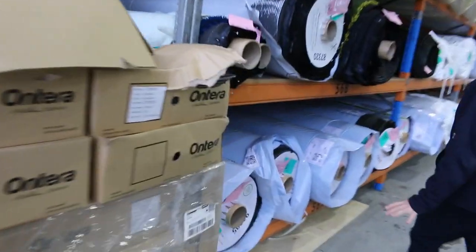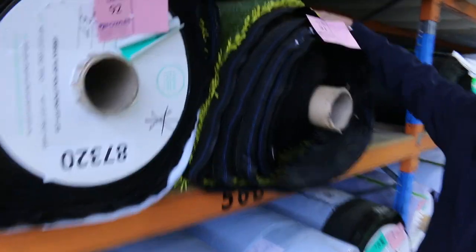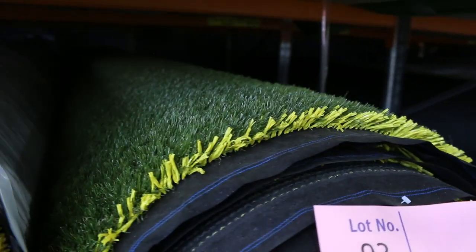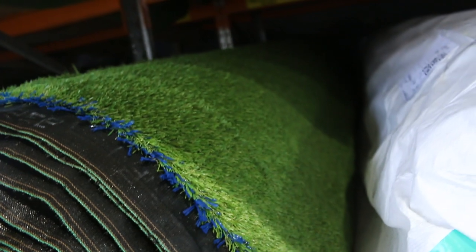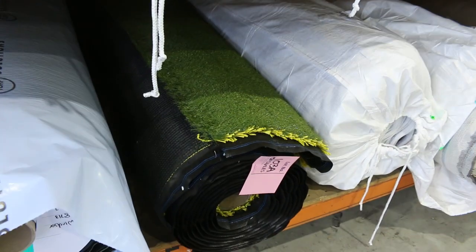We've got plenty of grass too — more grass has come through. This nice landscape grass generally sells around about $20 a square metre. A little bit different to the carpet — we do sell it by the square metre. And there's quite a few different rolls there to pick from in size, including a couple of small ones.